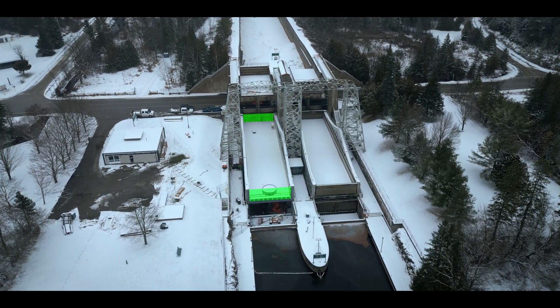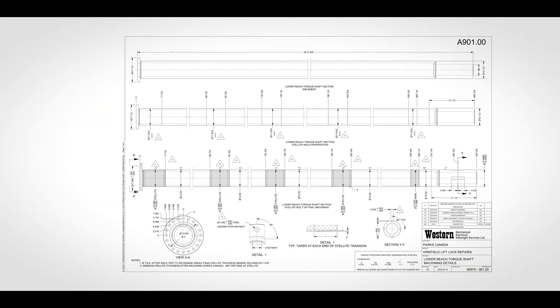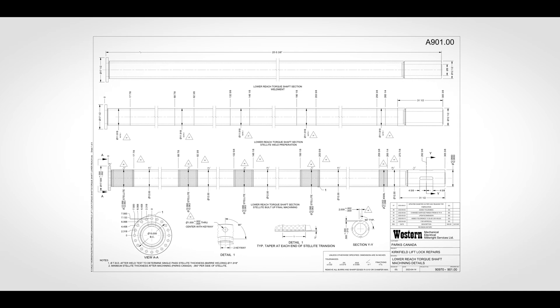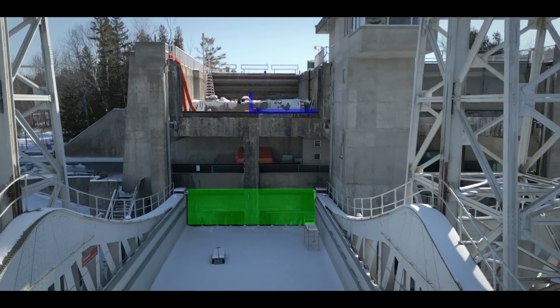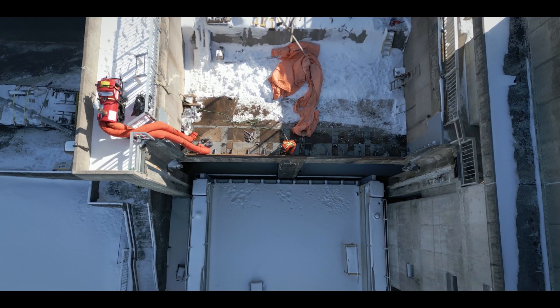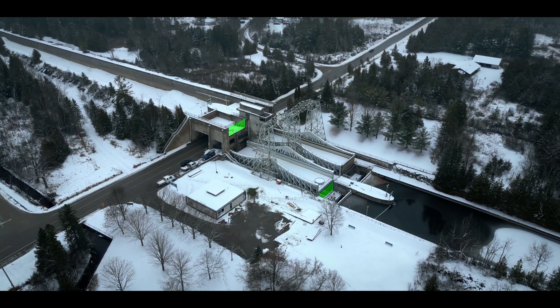The new chamber gates and torque tubes are ready to be installed. The torque tubes are the main component that actuate the doors open and close to let the boats come in and out at the upper and lower positions. It's a big piece — a real intricate part of the lift lock. We put them in first, then we put the chamber gate doors on as well. Then we'll do a bunch of alignment and mechanical components in the mechanical rooms, and then bring in the reach doors, which hold the water back in the river.